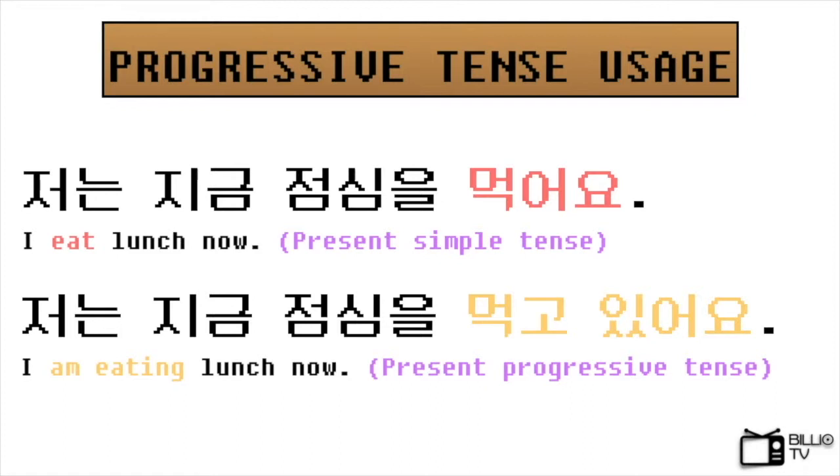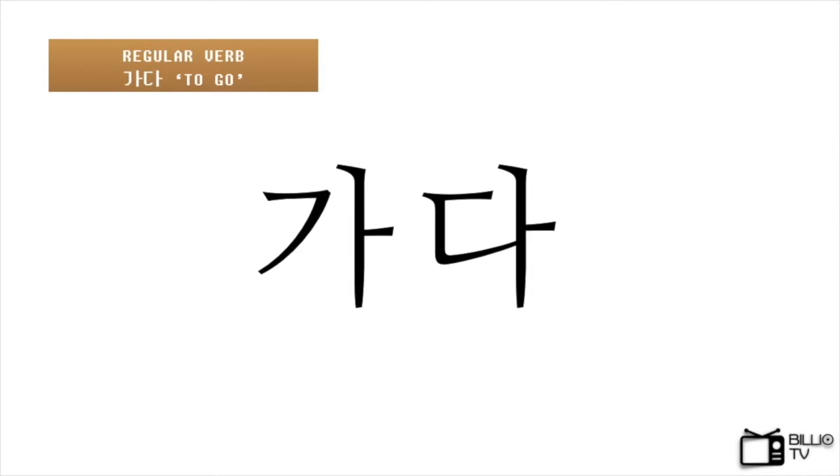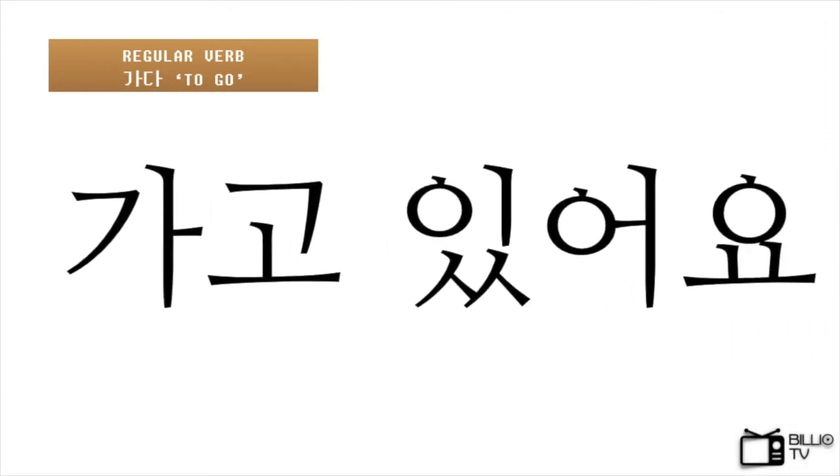Now let's study how to conjugate. This is 가다, which means to go. The conjugation is very simple. First, remove 다. Second, place 고 있어요 next to the stem. That's it — there is nothing more to do. So 가다 becomes 가고 있어요, which means I am going.